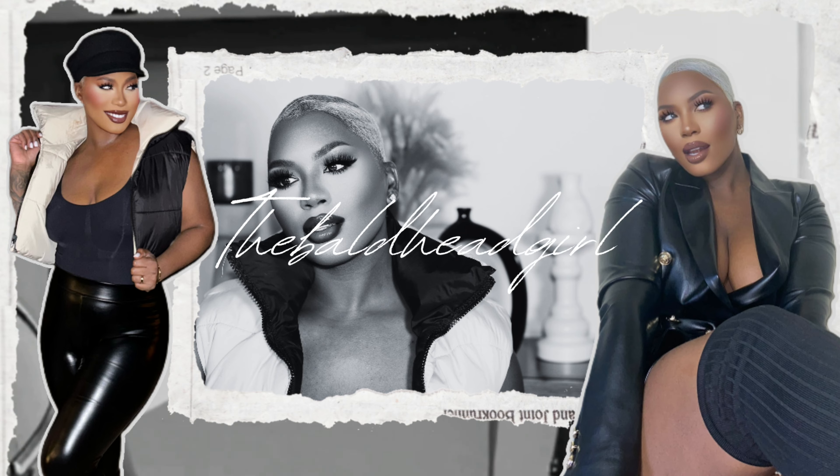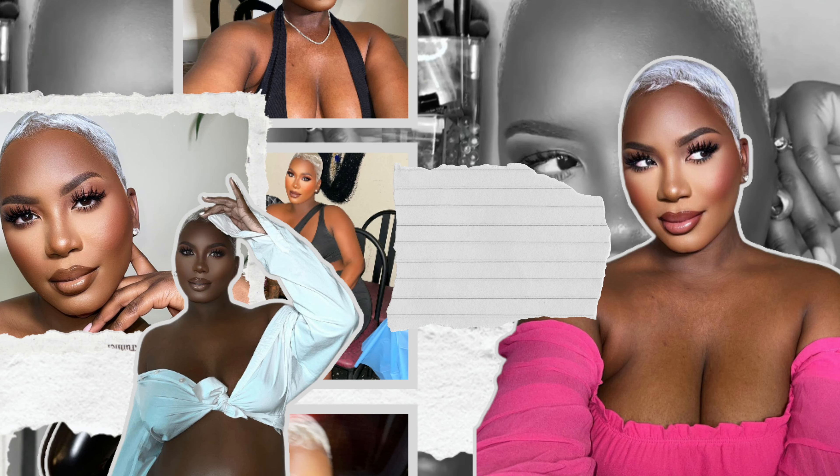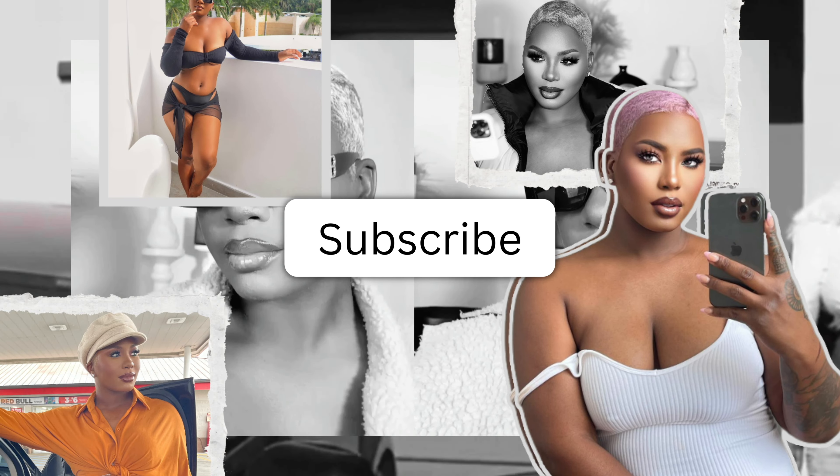Hey guys, welcome back to my channel! If this is your first time here, welcome — my name is Marshawn, aka the bald head girl. Today we're doing something different but not too different, staying in the comfort zone with a little twist. This is the finished look — I hope you guys love it! Make sure you hit that like button, and don't forget to hit that subscribe button. It's free, I'm not withdrawing money — just hit subscribe, join the fam, and let's continue to grow.